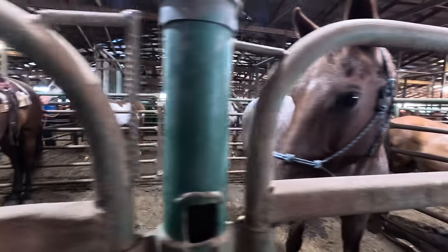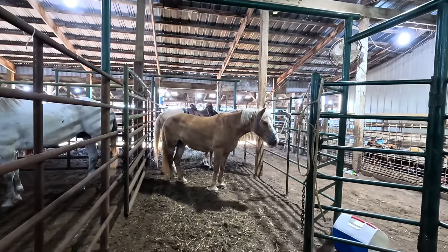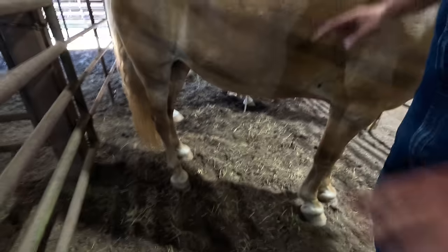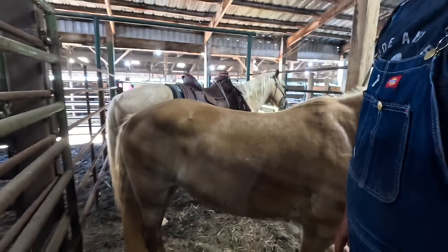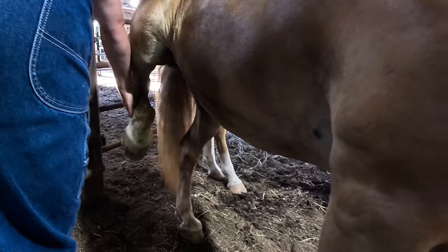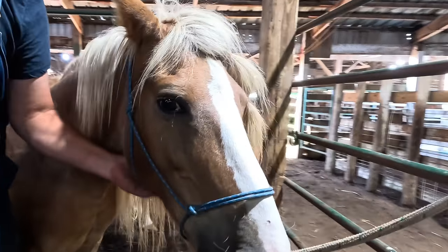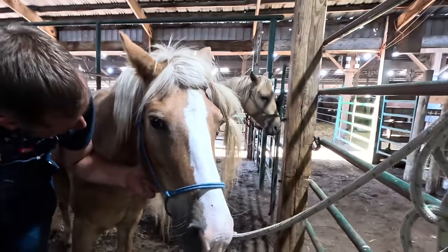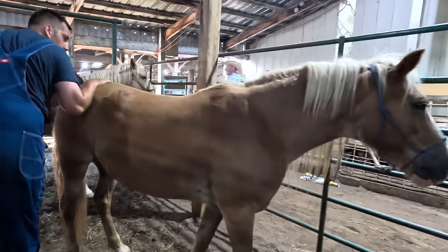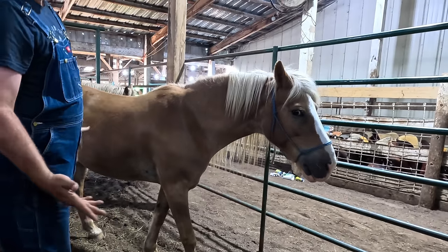So we had to come back and take a closer look at this Haflinger mare — her and the little Appaloosa are our two favorites of the sale so far. What do you look at when you're looking at her feet? Looking for separation of the lamina and the hoof wall, and just general shape and condition. This is not the best made Haflinger pony there, but there's just something about her personality — she seems really sweet.